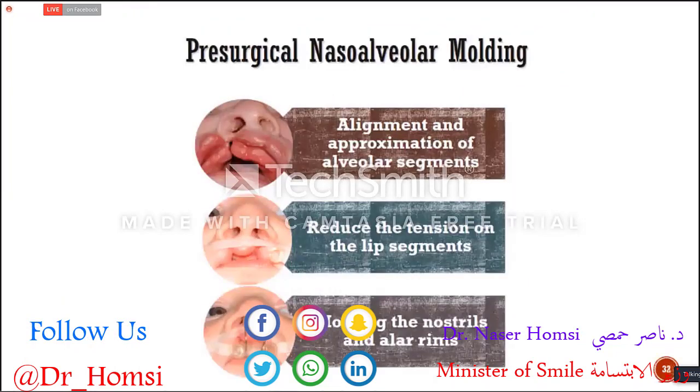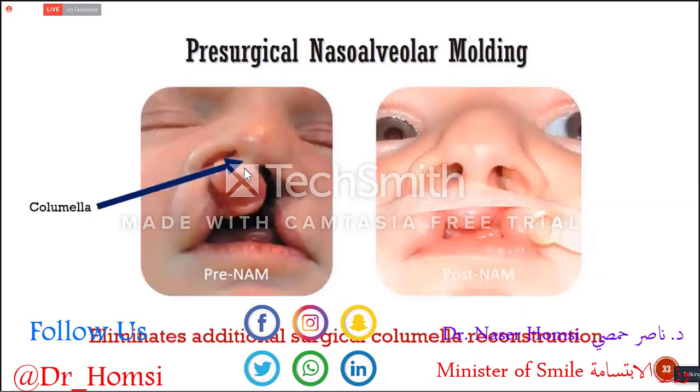Presurgical nasal alveolar molding (NAM) aligns and approximates the alveolar segments and reduces tension on the lip segments using tapes to bring the lip segments together. In the middle of treatment, we start giving shape to the nose using nasal stents to create a columella — the structure between the nasal openings.